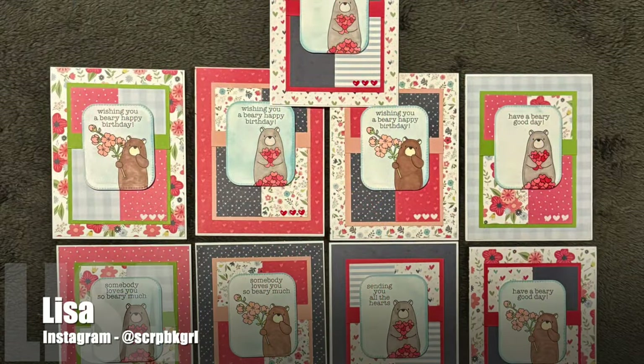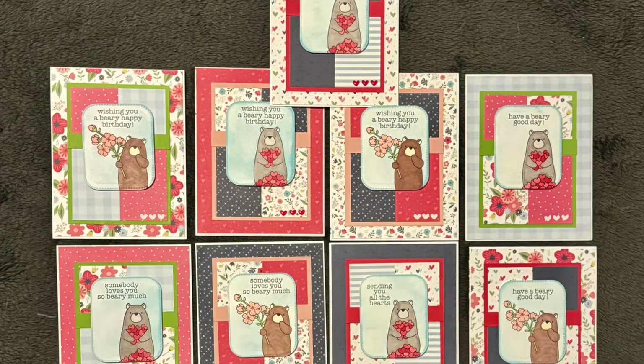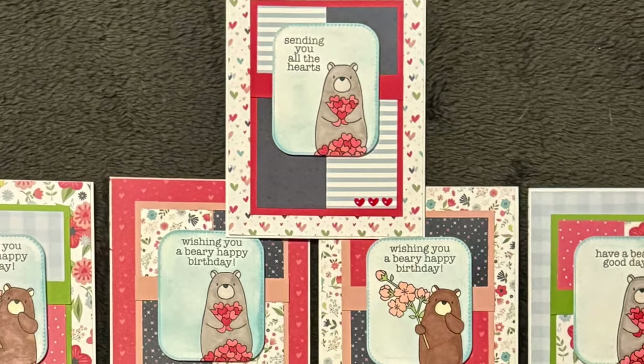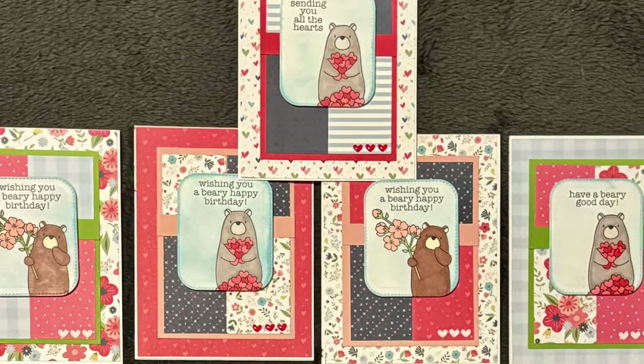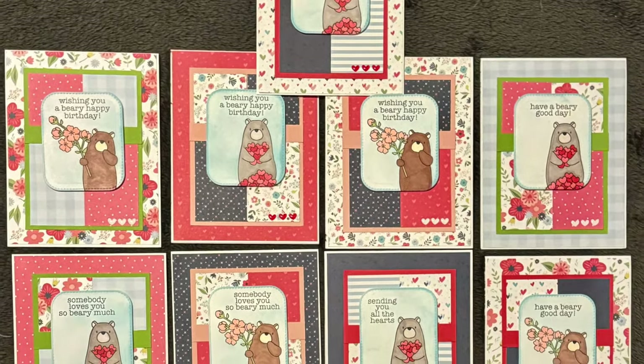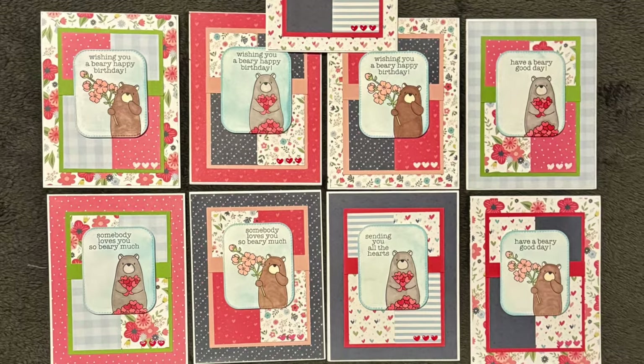Lisa, who shares over on Instagram as @scrapbook_girl, has created a set of very cute cards using the January 2024 Sheetload. I love how she has adjusted her focal point to fit her images and how she has a variety of cute little bears.